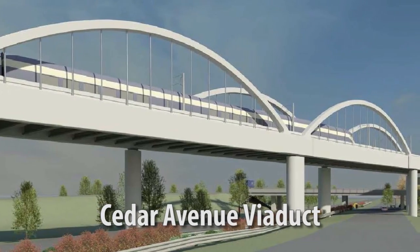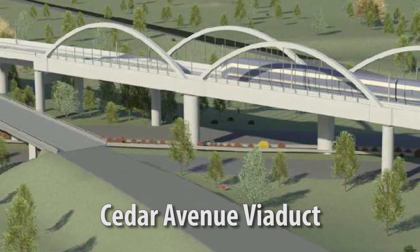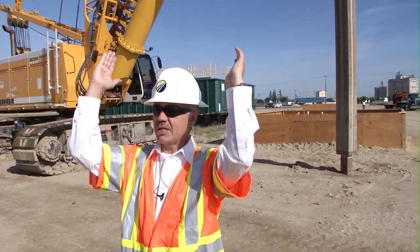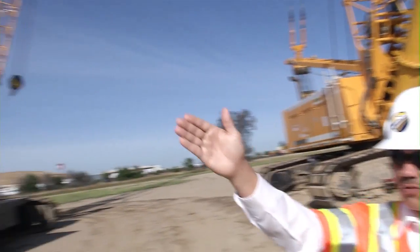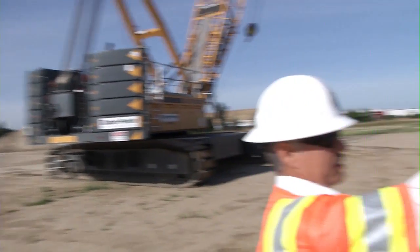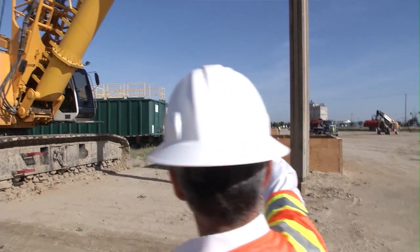The structure that goes over 99 is a signature structure, so you're going to see a fancier type of bridge there — it's going to be an arch shape. The viaduct is going to be coming straight this way over 99 and then behind us in a straight line out north to the building that you see in the background with the two S's.